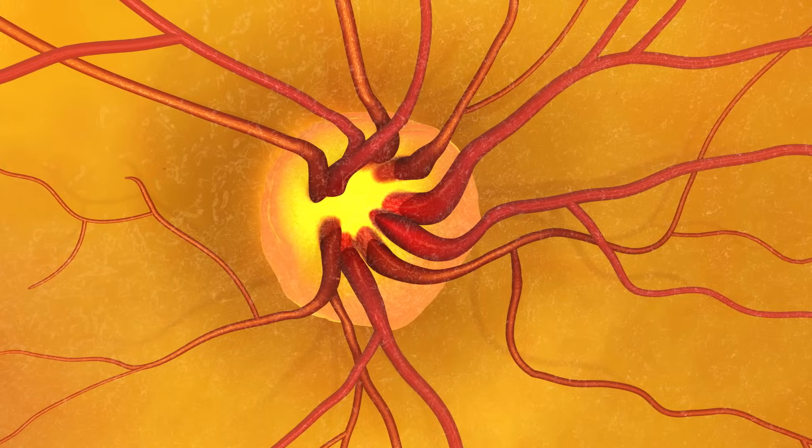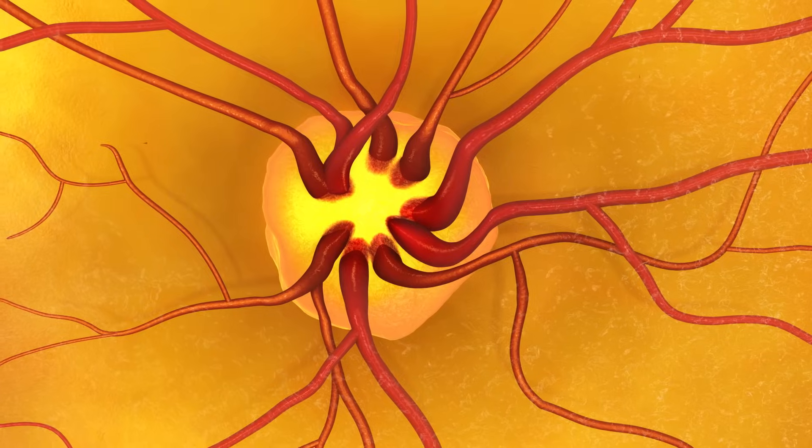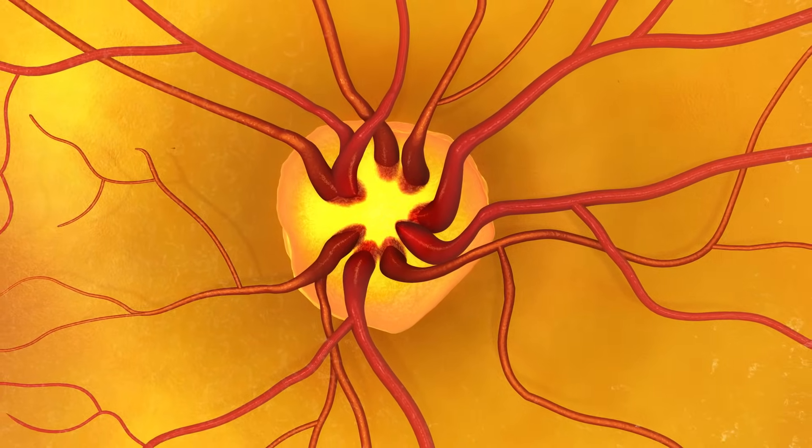The doctor may also see what is called cupping of the optic disc. Glaucoma is most common in African Americans over the age of 40, people over 60, and in people with a family history of glaucoma.